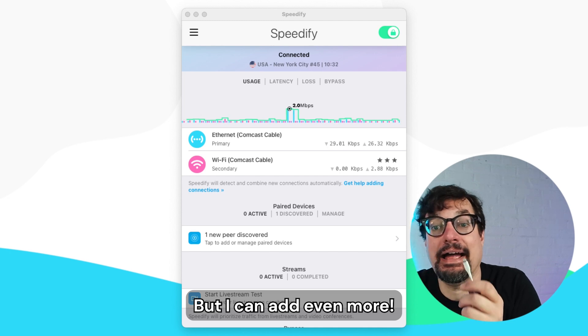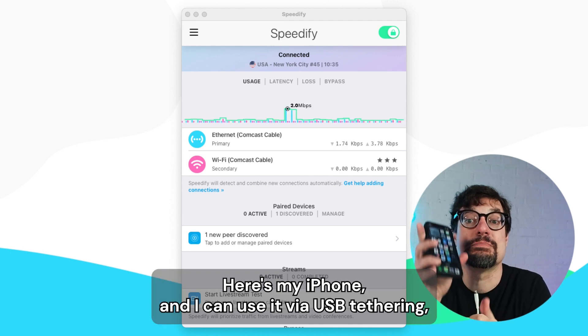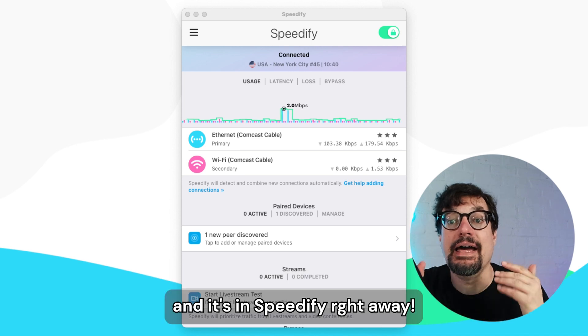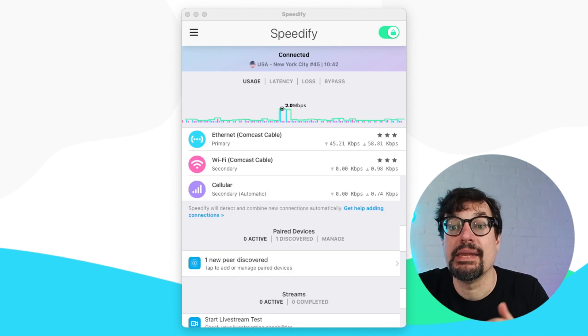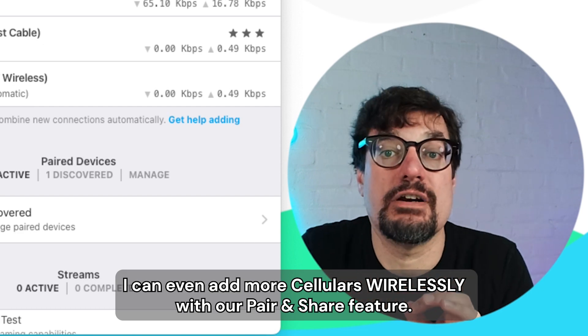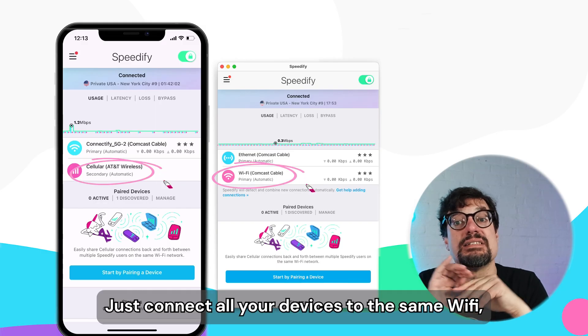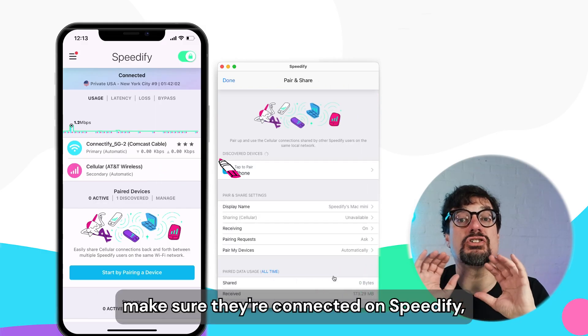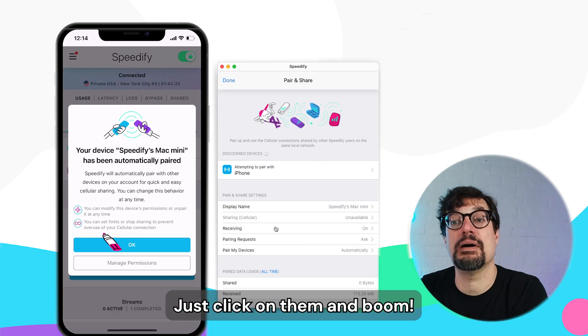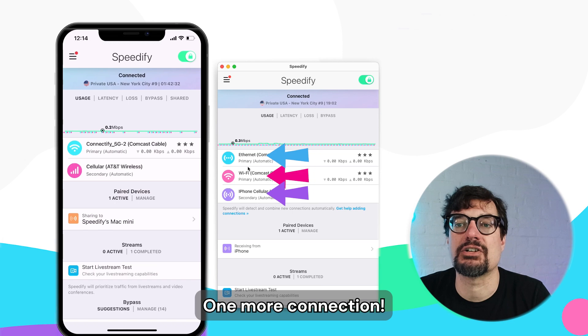But I can add even more. Here's my iPhone and I can use it via USB tethering — and it's in Speedify right away. I can even add more cellular connections wirelessly with our Pair and Share feature. Just connect all your devices to the same Wi-Fi, make sure they're connected on Speedify, and they show up in the discovered peers list. Just click on them and boom — one more connection.